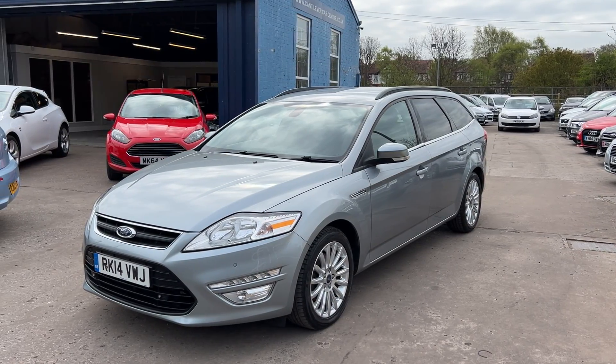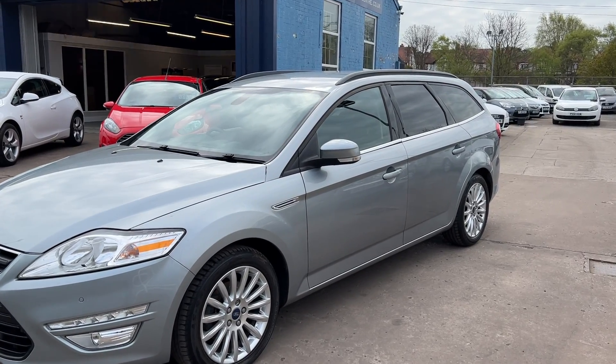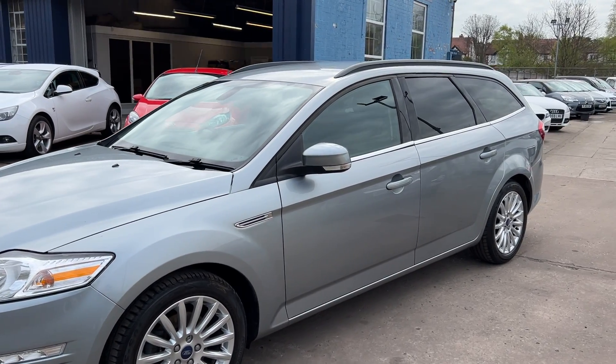Welcome to Cantilever Car Centre. Here today I have a Ford Mondeo Z-Tec Business Edition, registered 2014 on a 14 plate.